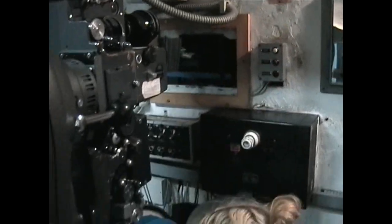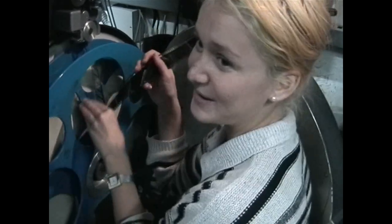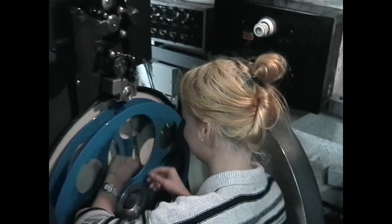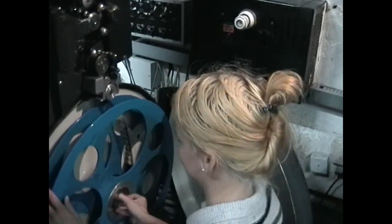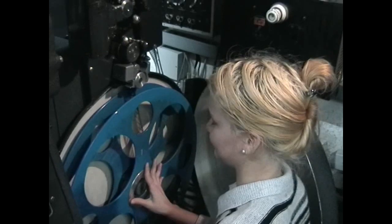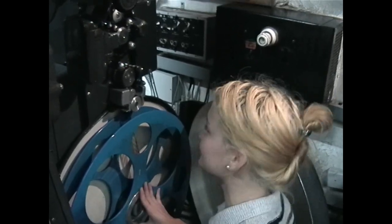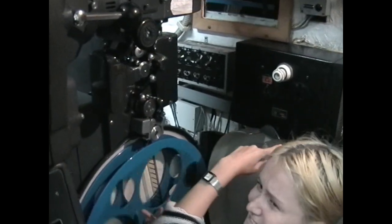This theatre is very old. Yes, but it's nice. I think the American soldiers used it after the war. Oh really? Because it's a small kino, yes? How many seats? About 110 seats. But now there are only six people in.